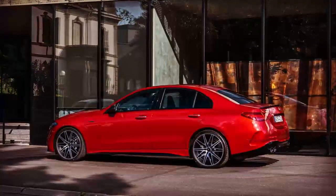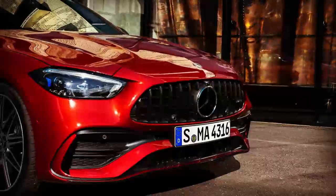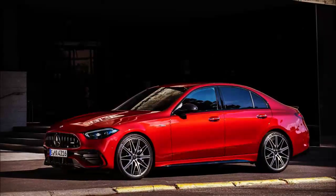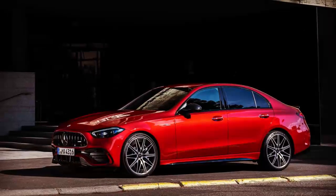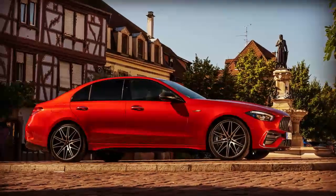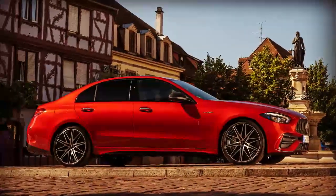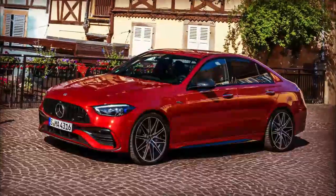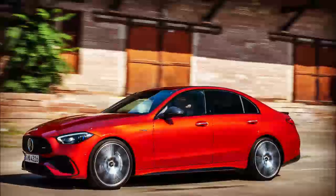Mercedes-AMG is still in the early stages of its inevitable transition to fully electric vehicles. There are still a lot of cylinders in the AMG lineup, but they are being replaced quickly. As this trend continues, it will be up to the brand to keep its reputation for performance without using the big, powerful engines that we've come to love over the years.